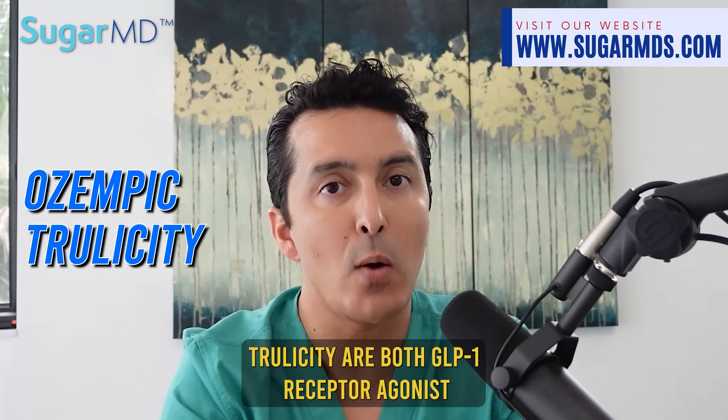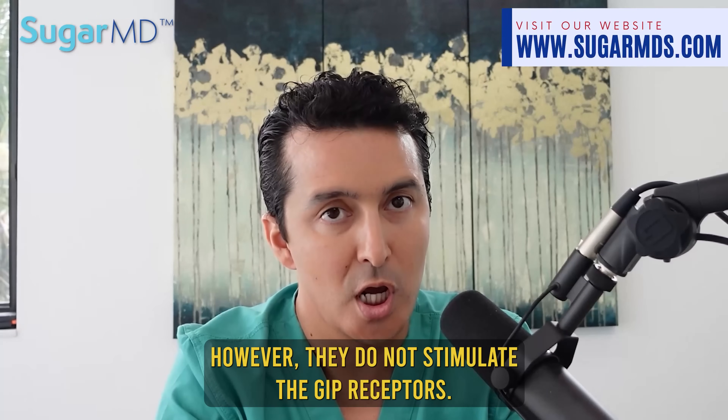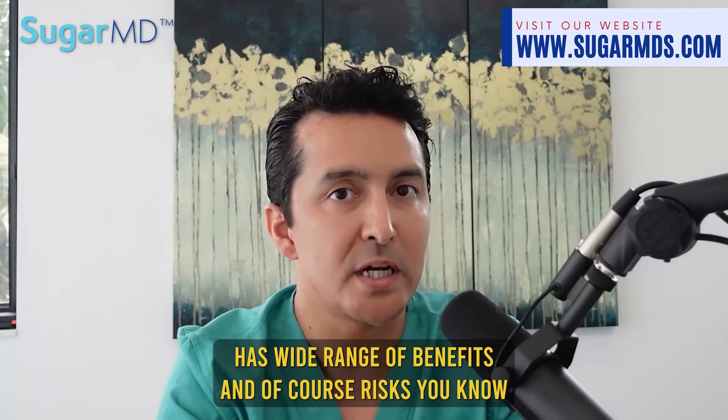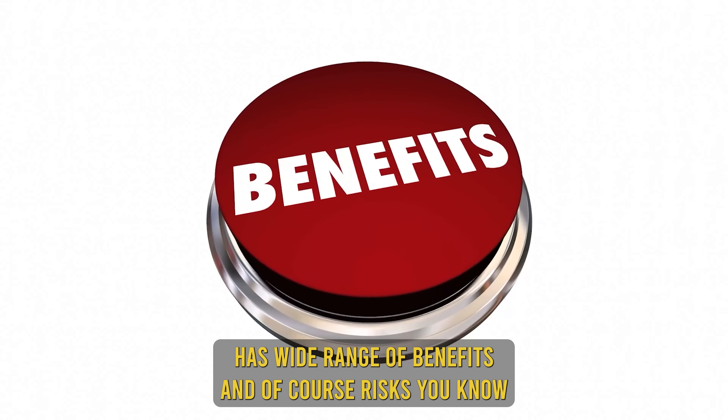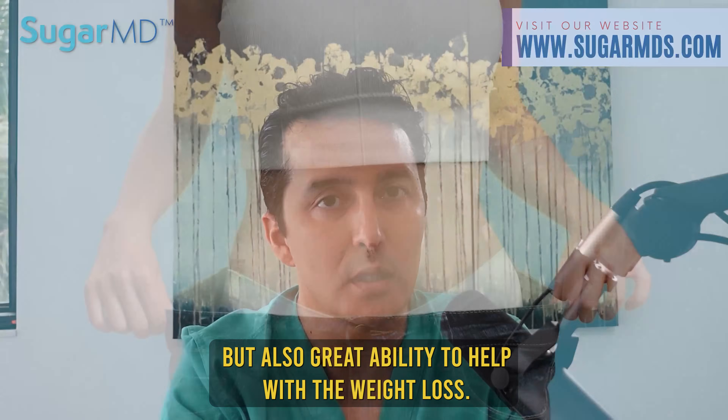How is it different? Well, Ozempic and Trulicity are both GLP-1 receptor agonists; however, they do not stimulate the GIP receptors. Mounjaro has a wide range of benefits and, of course, risks, which we'll talk about in a minute, but also a great ability to help with weight loss.